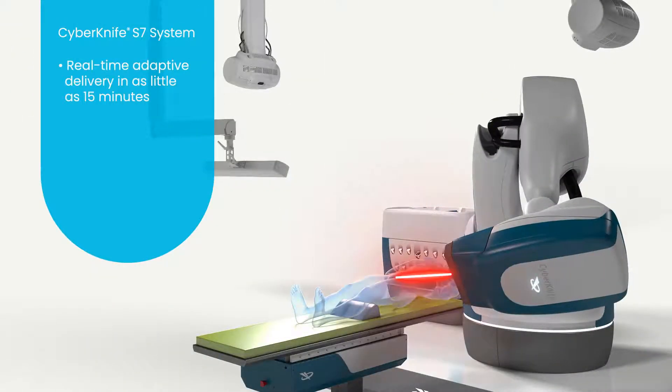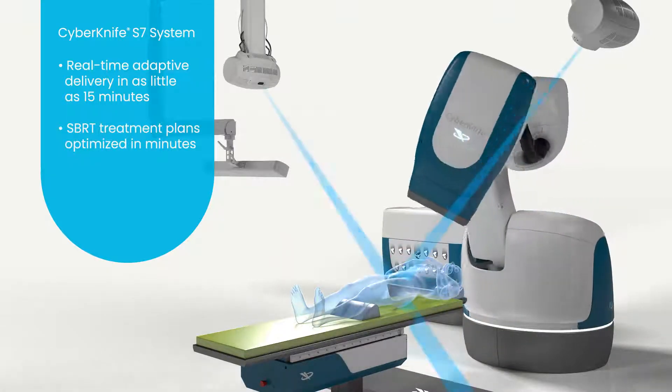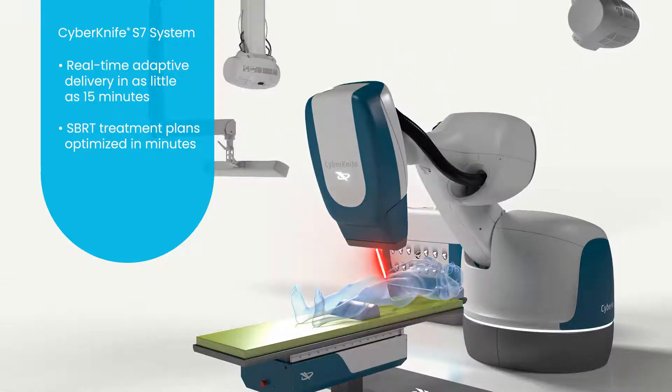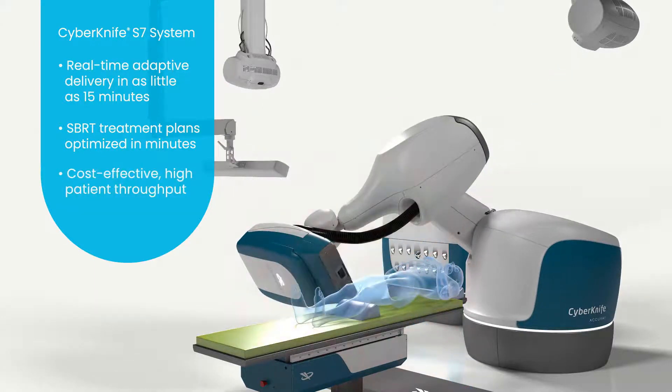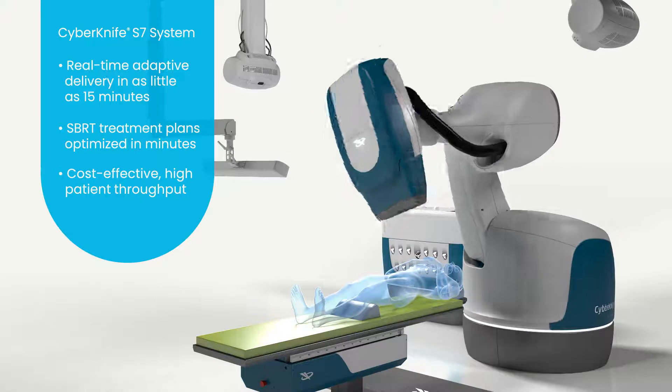Real-time adaptive treatments are delivered in as little as 15 minutes. And personalized, motion-synchronized, ultra-hypofractionated treatment plans are easy to create and can be optimized in as little as a minute. Together, this provides the patient throughput required to be successful in today's clinical environment.